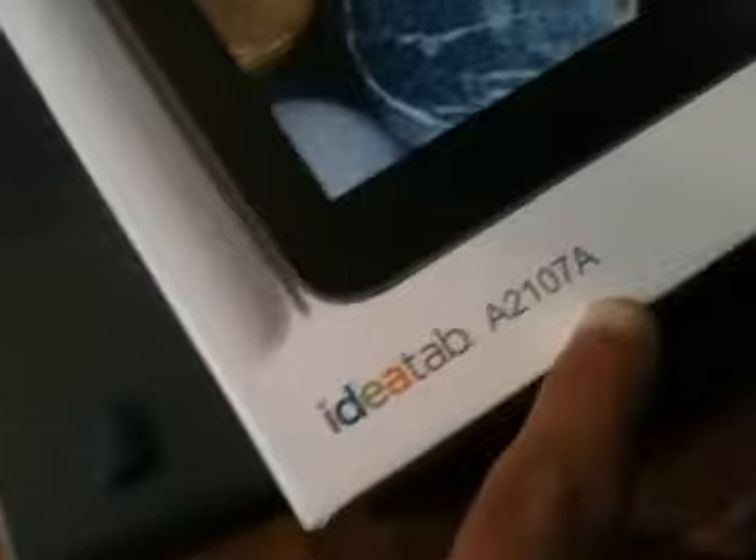Lenovo IdeaTab A-2107A. Oh, so there's A's on both sides.